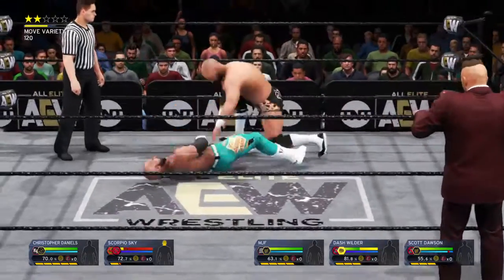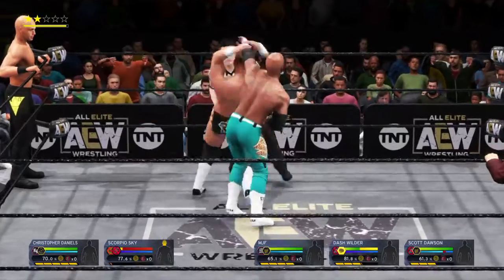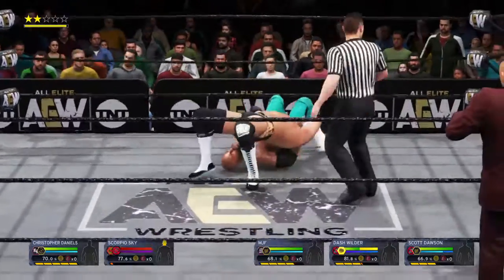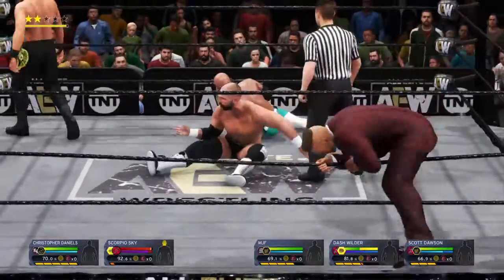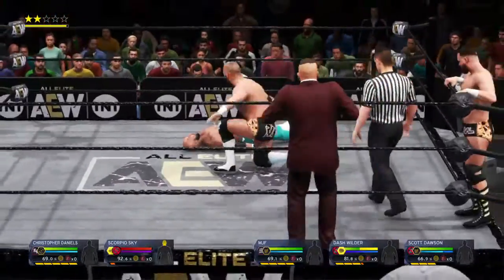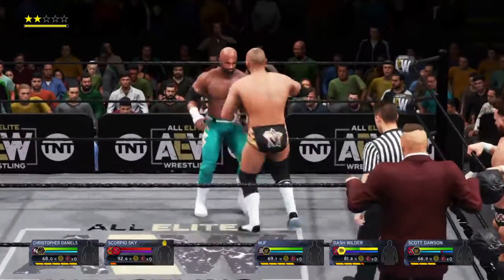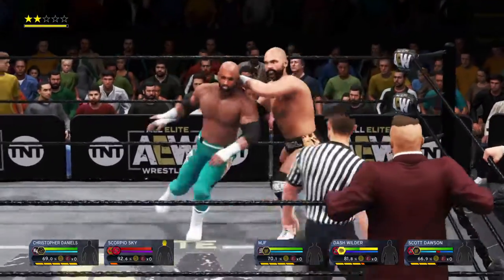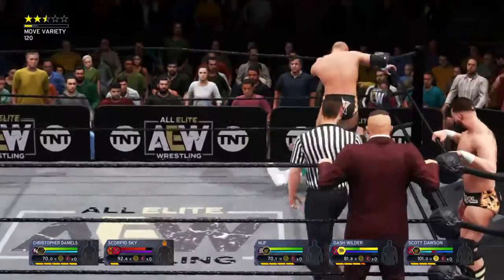And here we go now. Elbow drop. Down with authority. And another kick out. I don't think his opponent was expecting that. Shoulder first, and the range has shifted.